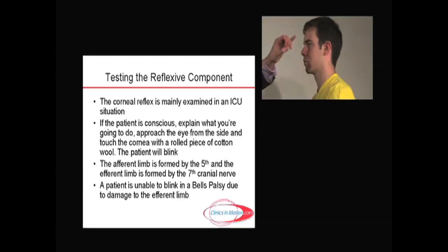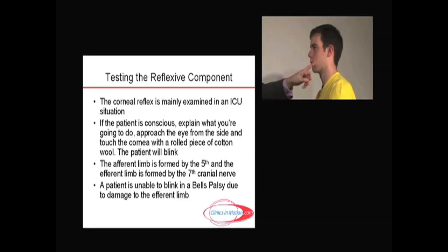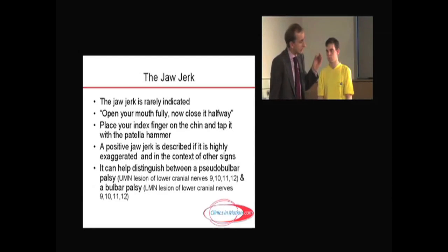In a Bell's palsy, the efferent branch on the affected side is damaged — the seventh nerve. For example, if the patient had a left Bell's palsy and I did the corneal reflex on the right, both eyelids would blink normally. But if I did the corneal reflex on the left side, the brainstem is aware of something on the cornea, and the right side will blink, but the left side cannot blink because the orbicularis oculi on that side is damaged due to the Bell's palsy. So that really is the fifth cranial nerve, except in extreme situations trying to tell the difference between a bulbar and a pseudobulbar palsy.